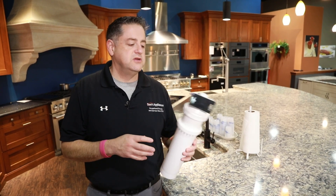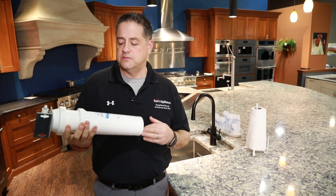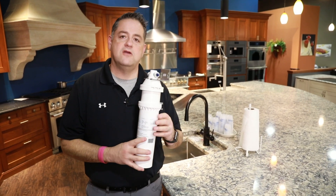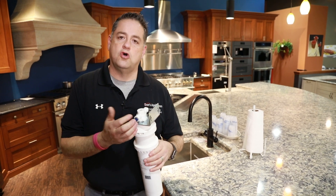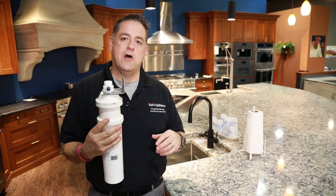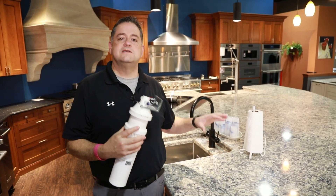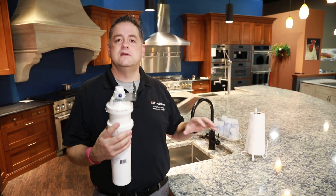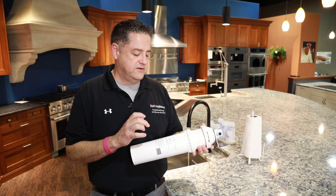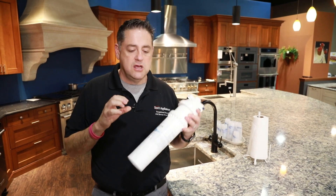The easiest option is an under-sink water filtration system. This is an EWS water filtration system that we sell. It gets mounted right underneath your sink, attached to your cold water line, and it can create safe drinking water for any faucet. You don't have to buy a specific point-of-use faucet for this filter. It is easily changed — every six to eight months — and it takes out a lot of the major contaminants that could be harmful.